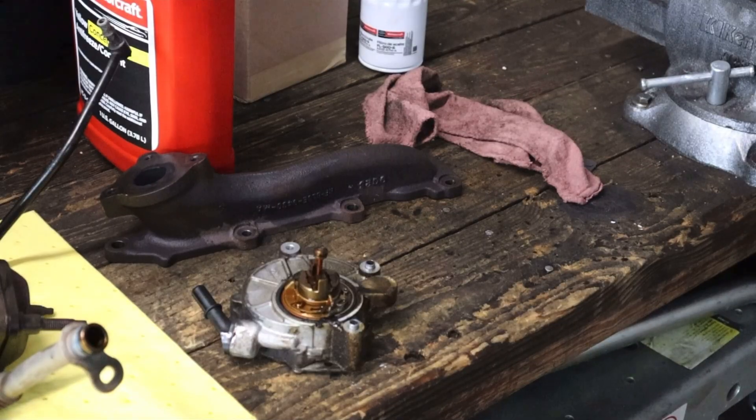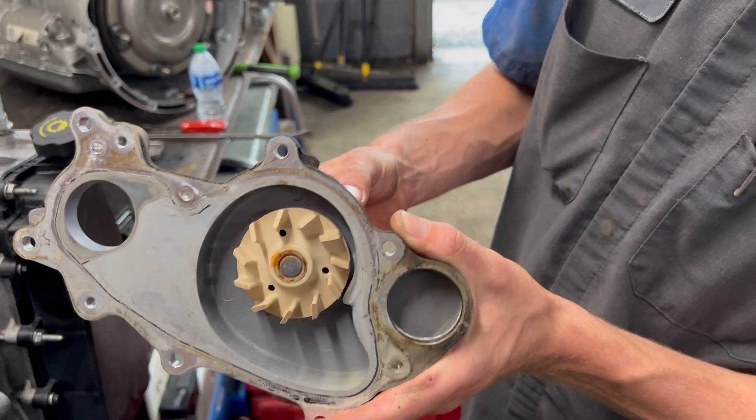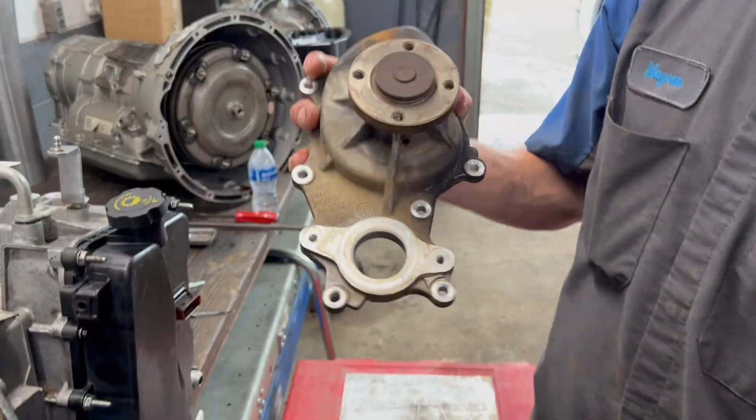Before we move on, it's also worth noting that this is a really good time to replace the vacuum pump, spark plugs, and possibly the water pump if you've never had one replaced. They're all really common issues on this engine, so it's basically preventative maintenance — I would be replacing them if I owned one of these and was doing this repair.